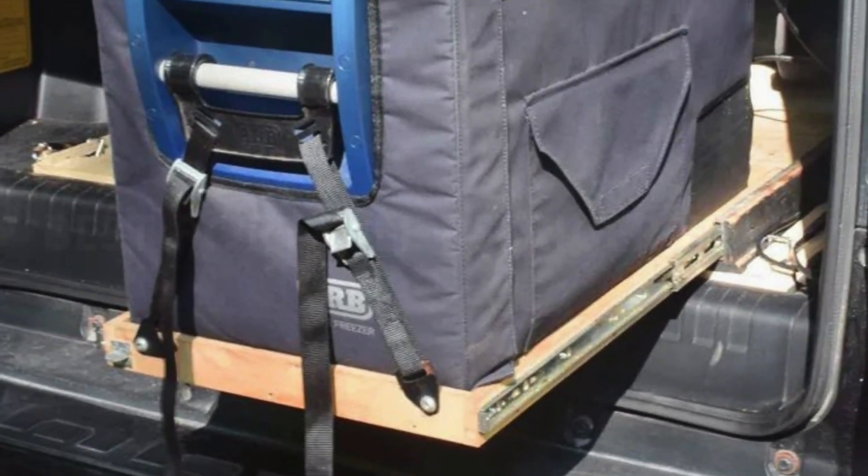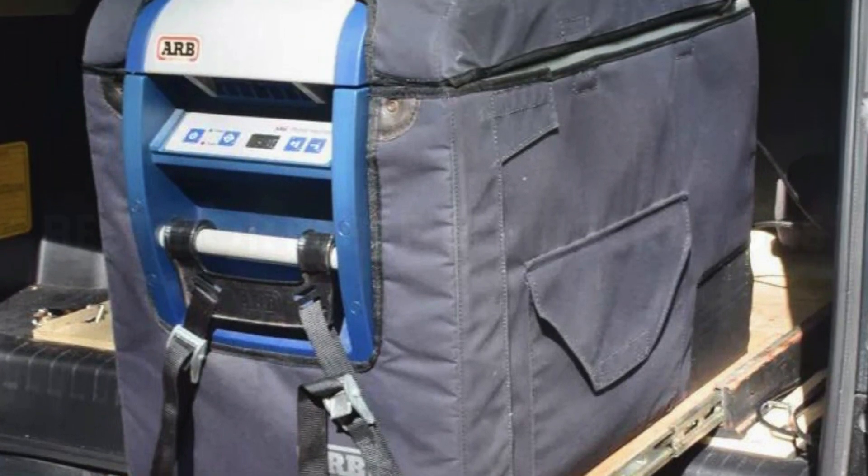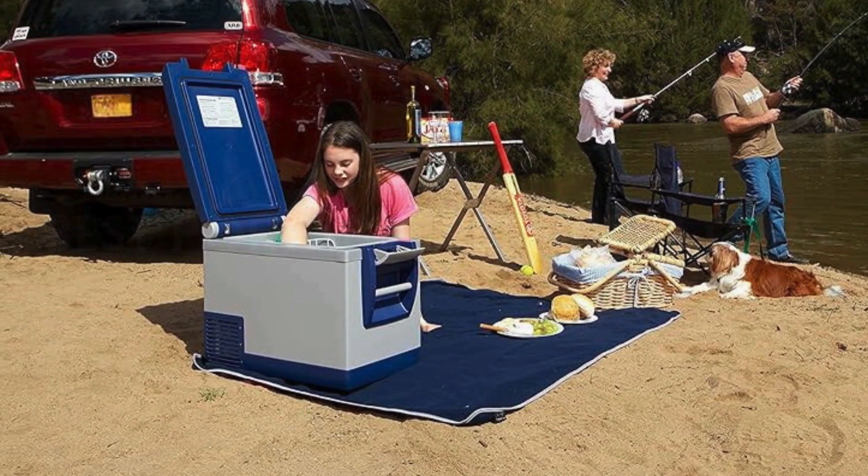If you're looking for a portable fridge to use casually, the AERB may not be the investment to make. However, if you're looking for an extremely durable and heavy-duty portable fridge to last you through the years, AERB gets the job done just fine.